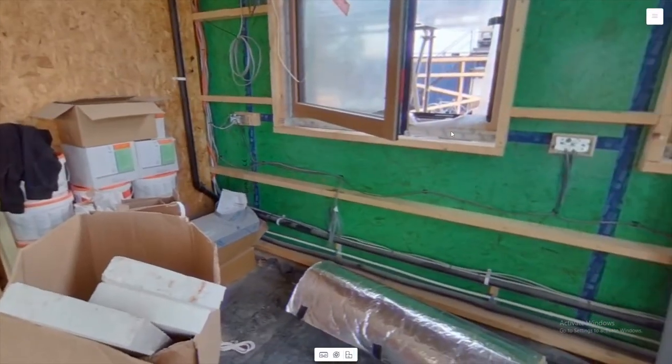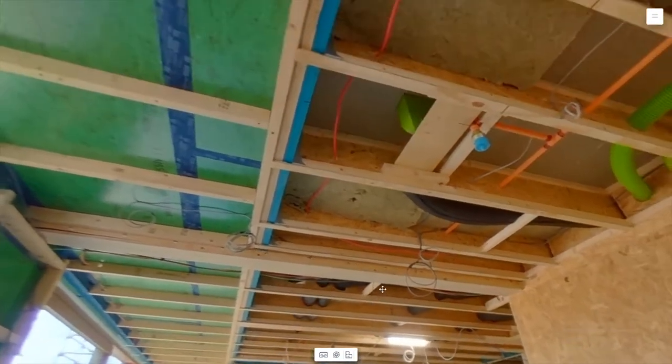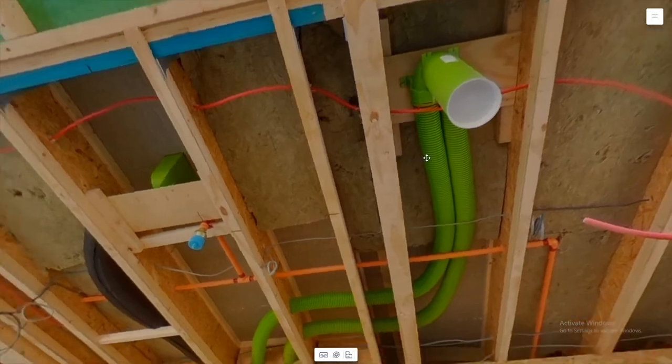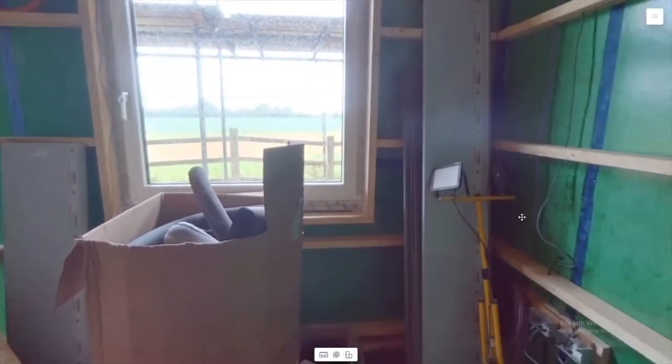Everything is exposed and ready for 360 degree scrutiny. These walkthroughs are not just for clients — we make them available on the cloud to project partners, suppliers and subcontractors, including for example the architect, the passive house designer, the MVHR commissioning contractor and the window installer.